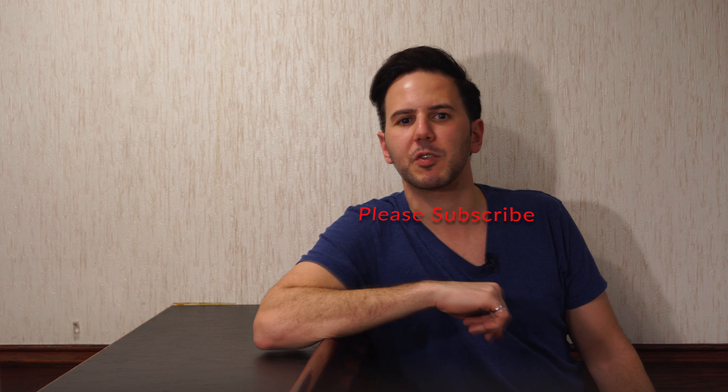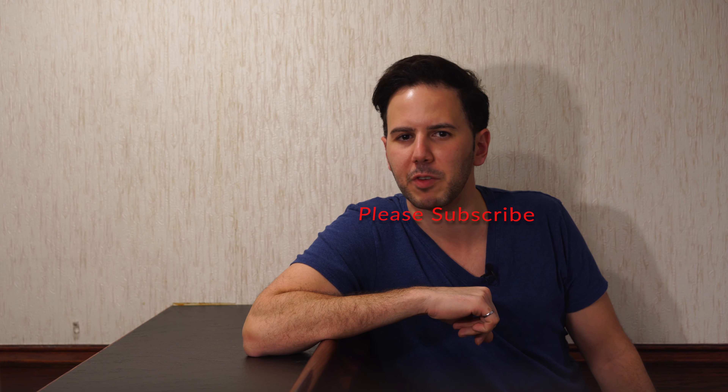I'm fairly certain that at least a few of these have a decent chance of actually being done sometime. If you've seen the sort of thing I talk about on this channel and wouldn't mind seeing updates from me, please hit subscribe and the bell notification icon.